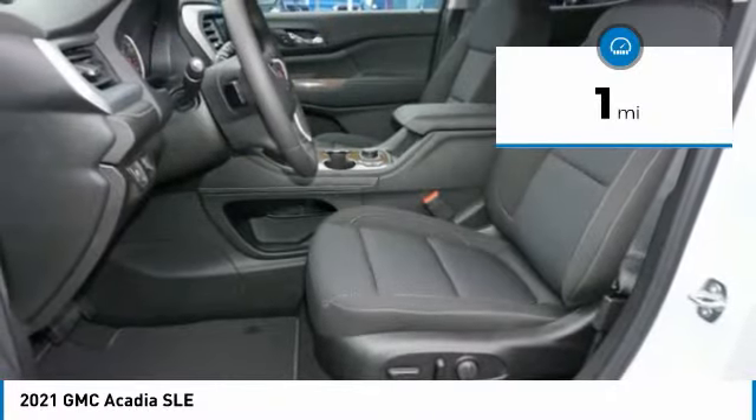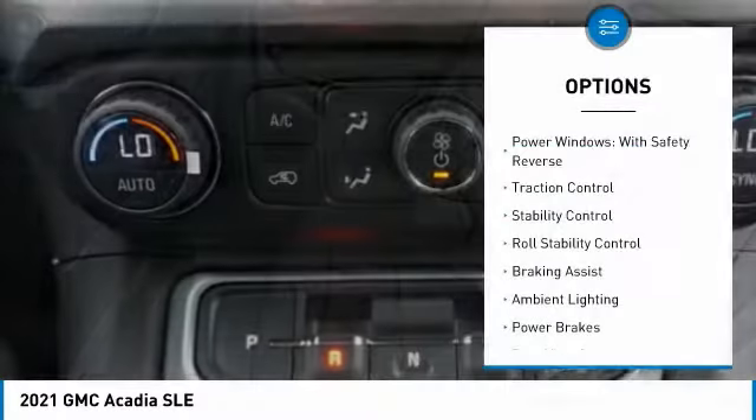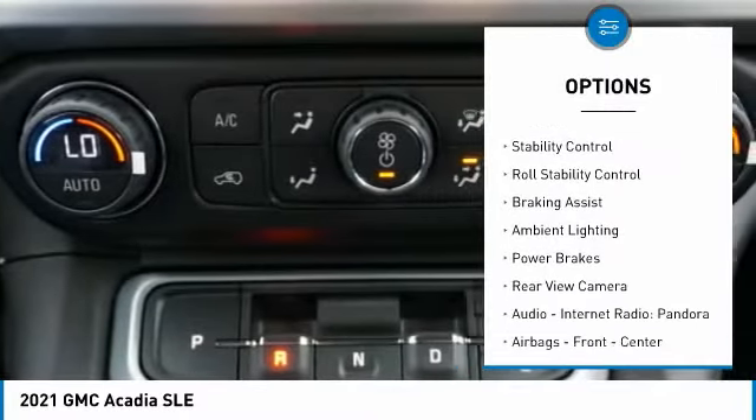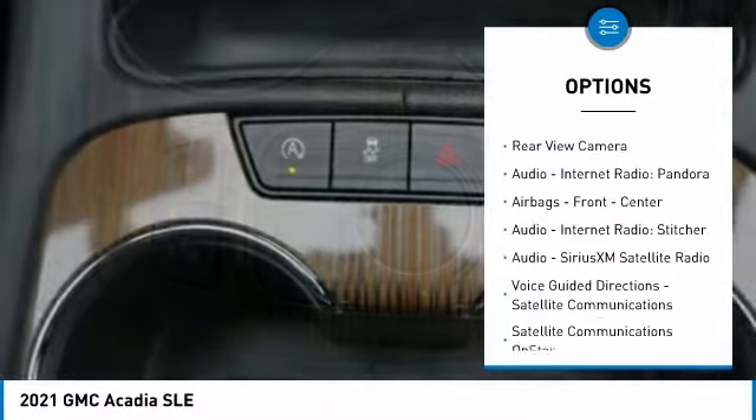This vehicle has less than 100 miles. Here are some of this vehicle's great options: power windows with safety reverse, traction control, stability control, roll stability control, and braking assist.